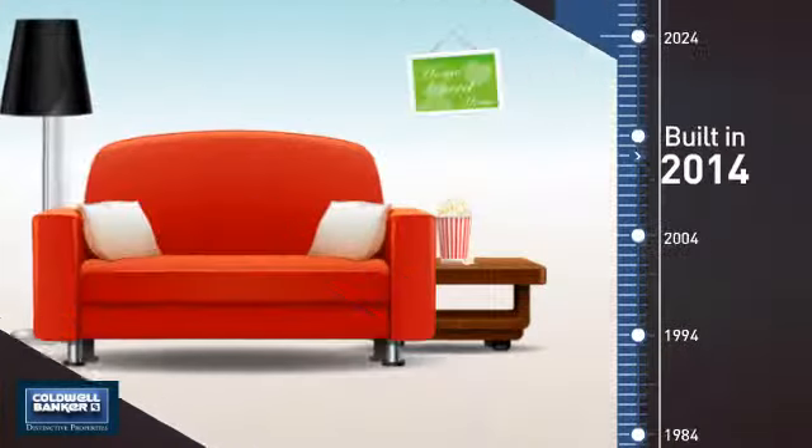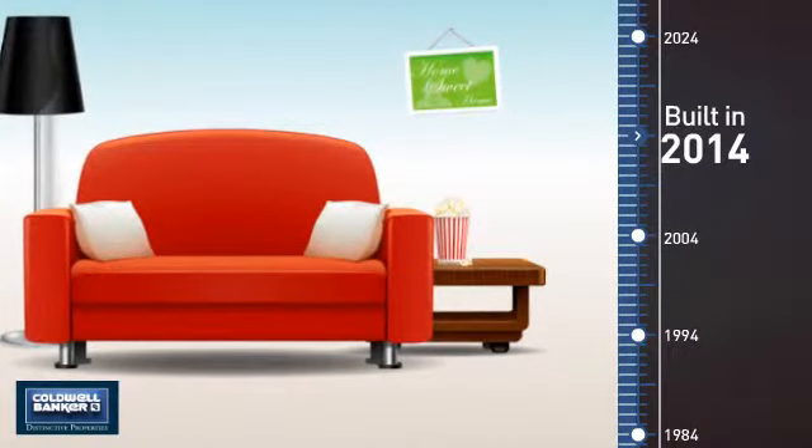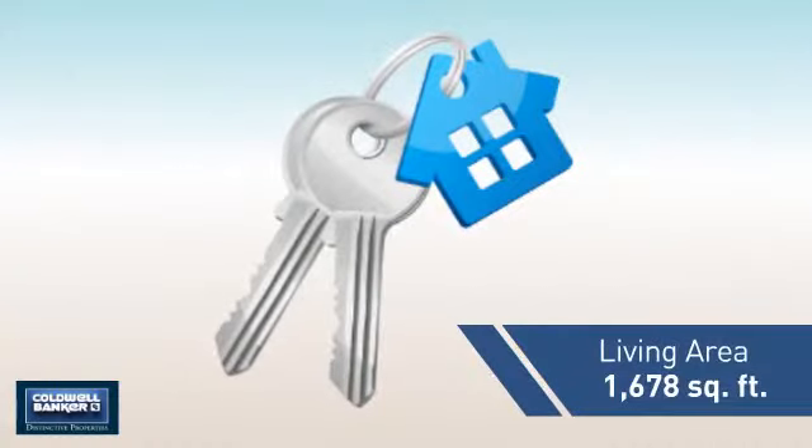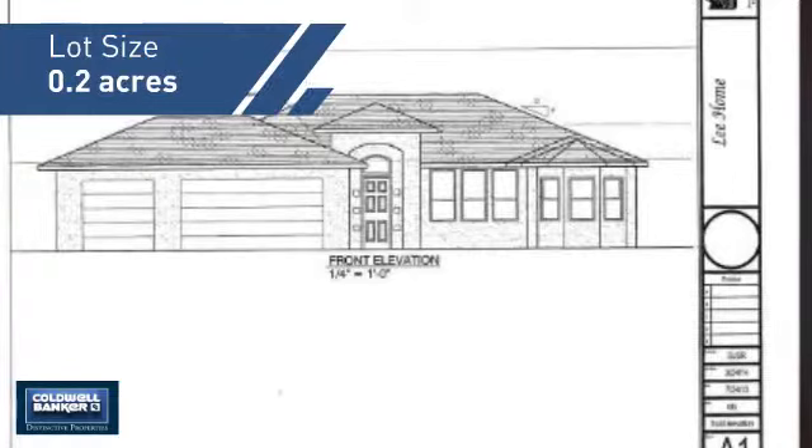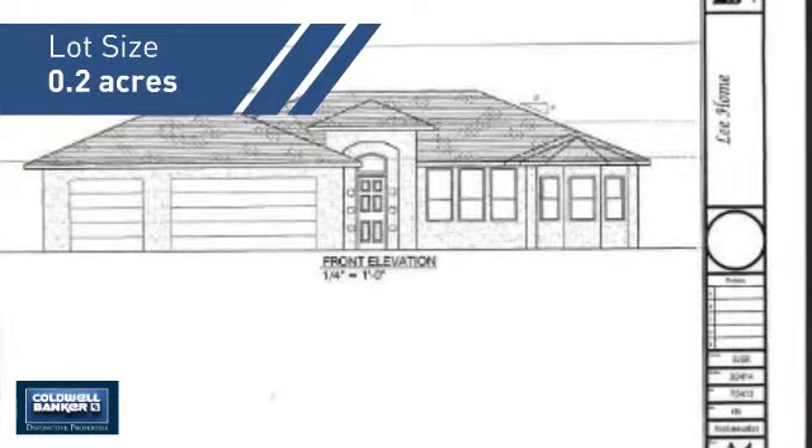This property was built in 2014 and features over 1,600 square feet of space, giving you a spacious layout to play host or kick back and relax after a long day.